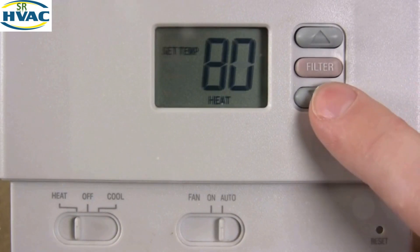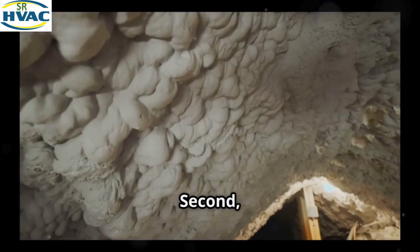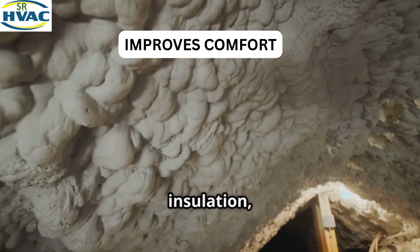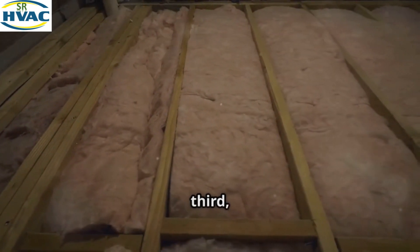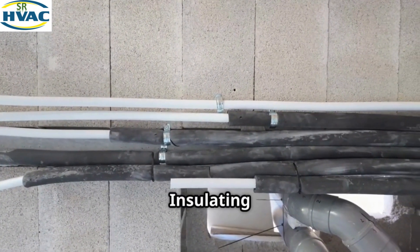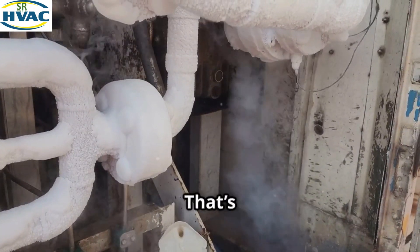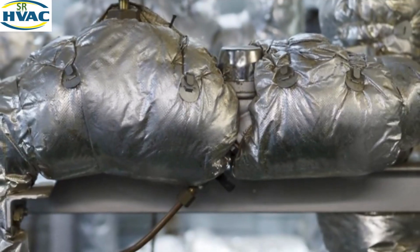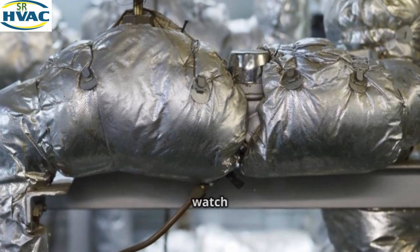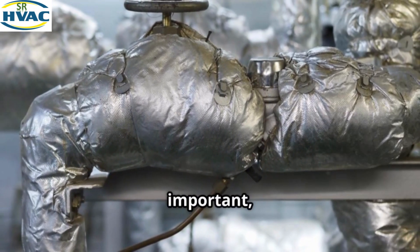Second, it improves comfort. With thermal insulation, you'll have more consistent temperatures throughout your home — no more cold spots in the winter or hot spots in the summer. And third, protection for your system. Insulating your pipes and ducts helps prevent damage from condensation, corrosion, and even freezing — especially important in colder climates where pipes can freeze and burst without proper insulation.